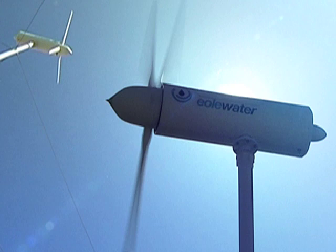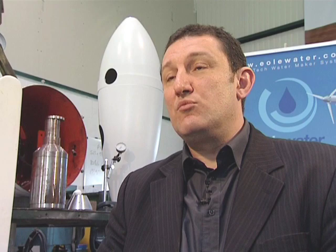The goal, really, is to see people using this machine every day, drinking water from this wind turbine. That would be the culmination of this project, well beyond the business and industrial considerations.